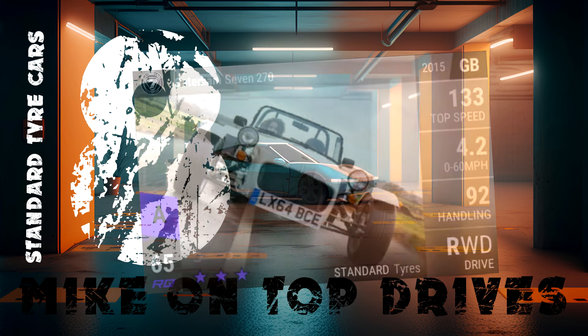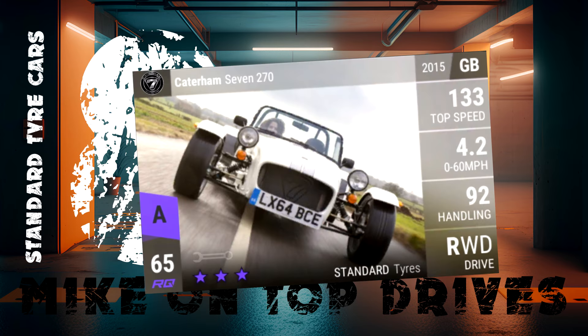8th place goes to the Caterham 7 at RQ65. Annoyingly for me, it's not as key as it used to be, so I've not used my copy of the Caterham much since I pulled it 6 months ago. It has won me races though and it is a great car.